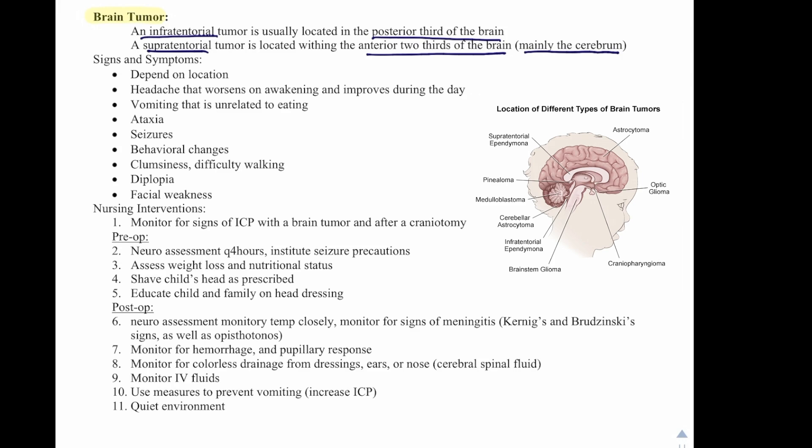Nursing interventions for brain tumors: monitor for signs of increased intracranial pressure with a brain tumor and after craniotomy. Pre-op, perform a neuroassessment every four hours, institute seizure precautions, assess weight loss and nutritional status, shave the child's head as prescribed, and educate the child and family on head dressings.